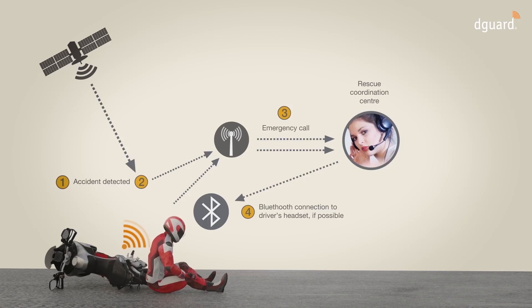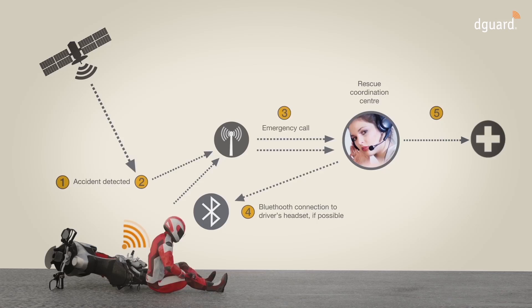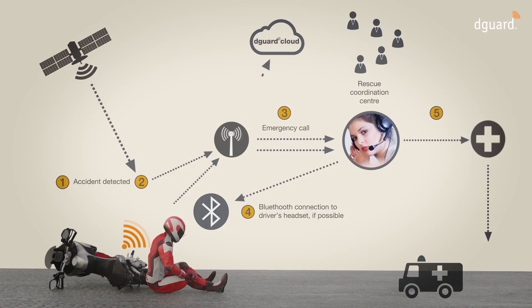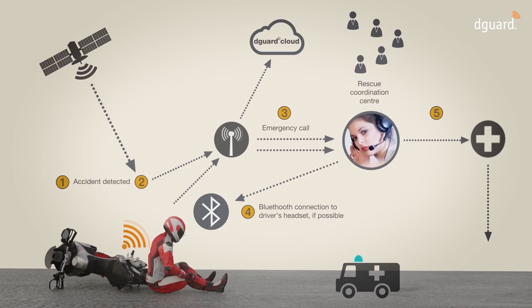If the motorcyclist does not have a Bluetooth headset or is not able to speak, the operator in the rescue coordination centre immediately initiates emergency services. The D-Guard system user has the option of informing up to five additional persons, whom they have entered individually in the D-Guard cloud, including their mobile phone number or email address, about an emergency.